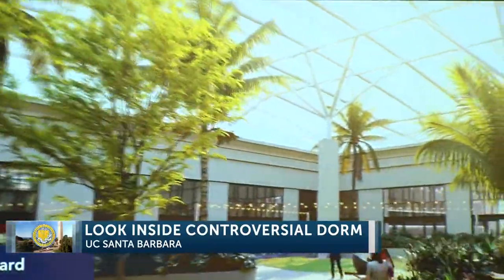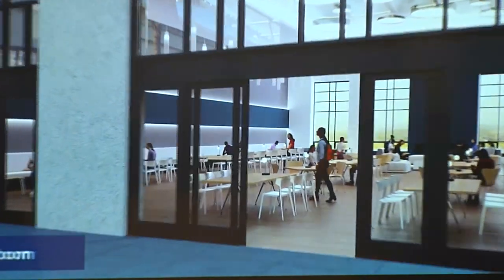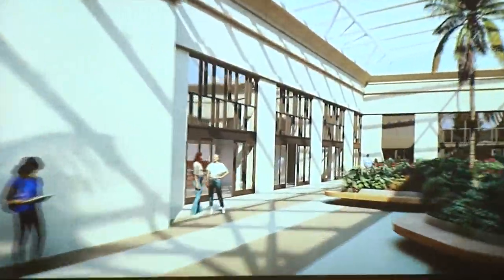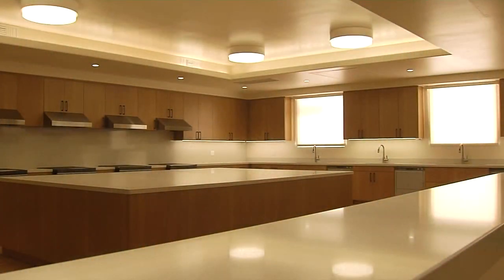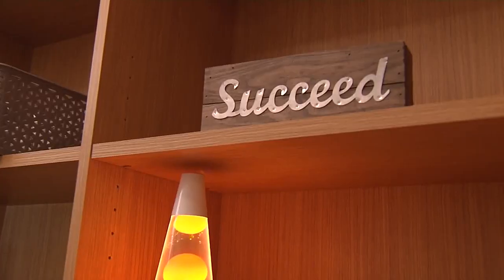Supporters call it a futuristic, cost-effective way to meet the demand for housing at UC Santa Barbara. COVID precautions prevented people from seeing this partial mock-up built inside a Goleta warehouse until now. It will consist of about 3,500 beds and all single bedrooms for the students.